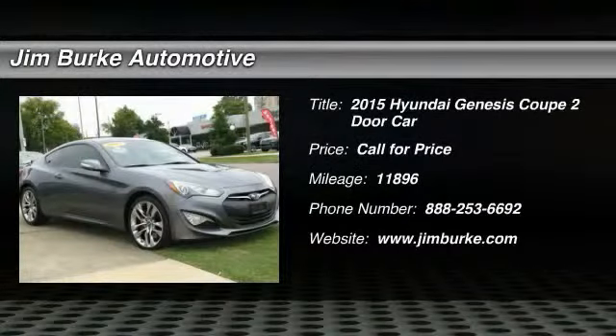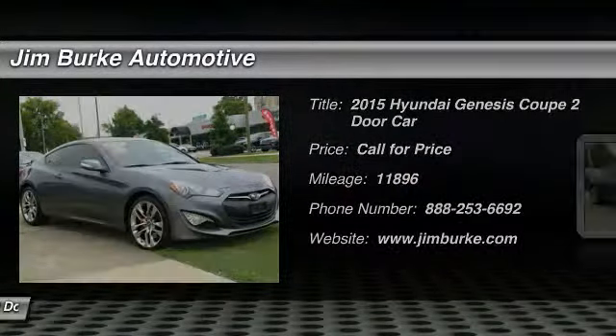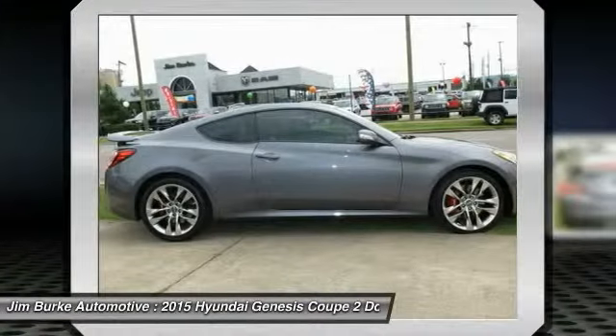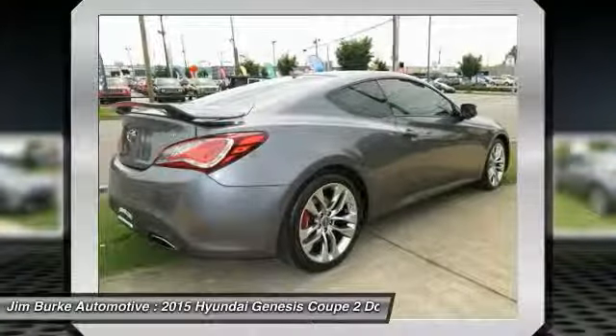2015 Genesis. It wasn't named 2009 North American Car of the Year for nothing. Genesis combines luxury, performance, and engineering for one powerful and memorable driving experience.